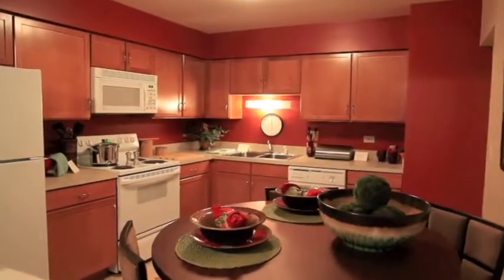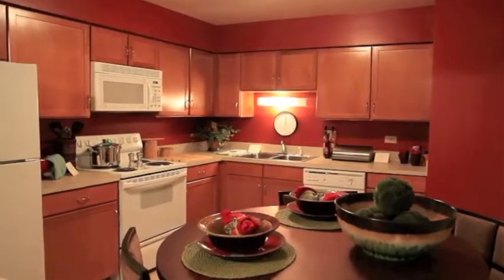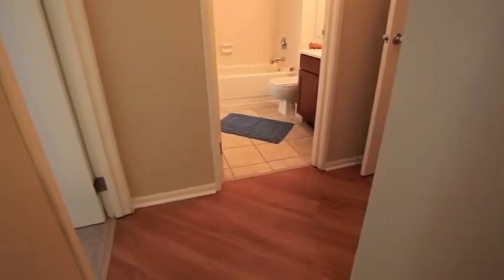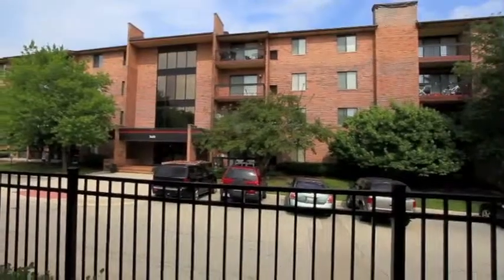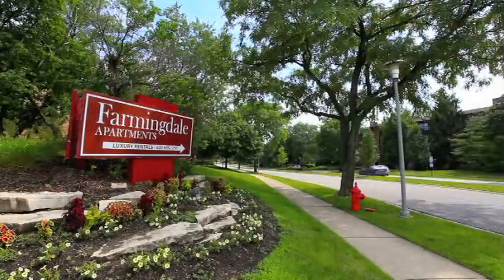New GE appliances and honey oak cabinets can be found in our remodeled kitchens, and select homes even have wood-style flooring. Let us be the first to welcome you to Farmingdale Apartments. Call today to schedule your personal tour.